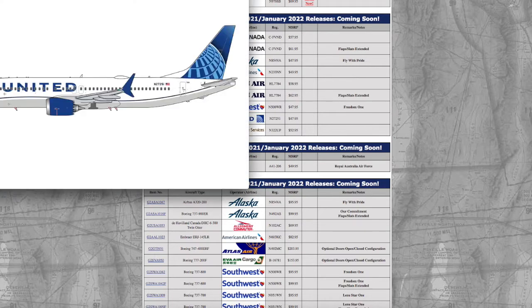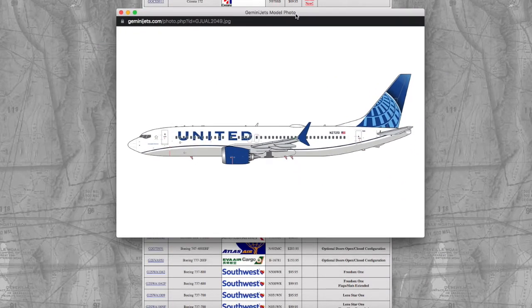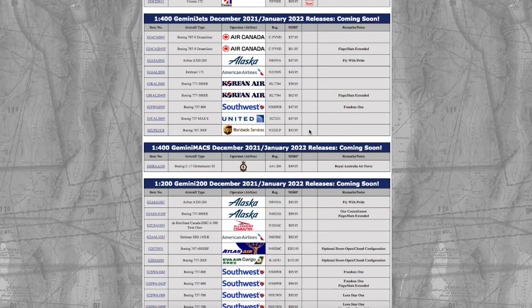Moving on, we have a United 737 MAX 8. I'm definitely going to go for this because United flies the MAX 8 to Newark pretty much every single day on their Miami and Houston routes. Also, I had this model in the Continental livery and I really enjoyed that MAX mold, so I think I'm going to go for this again. The registration on this is N27251, and the price is $47.95.